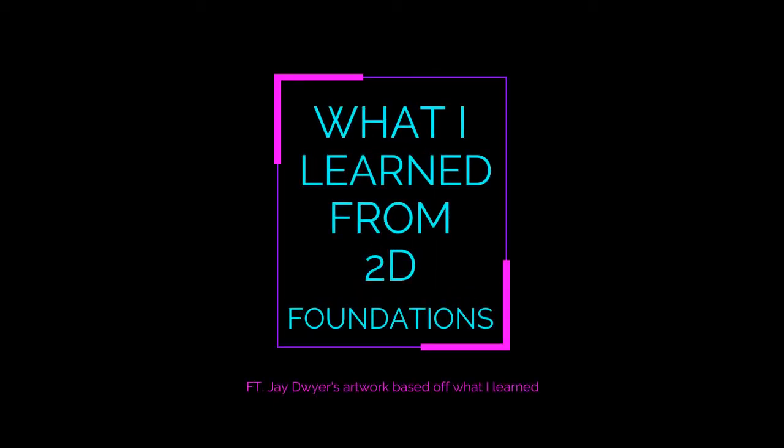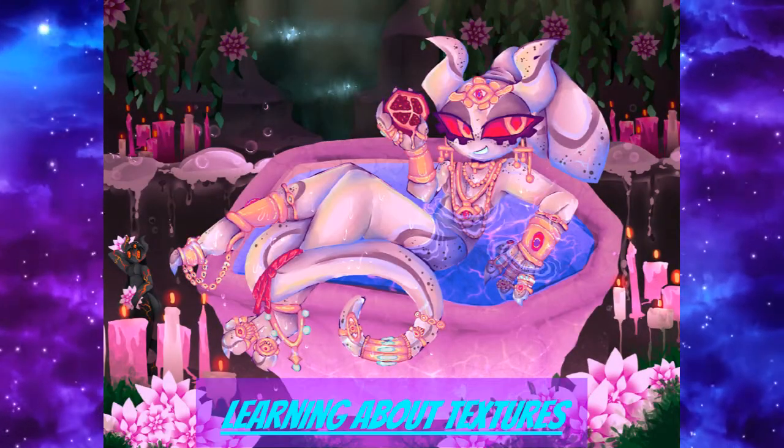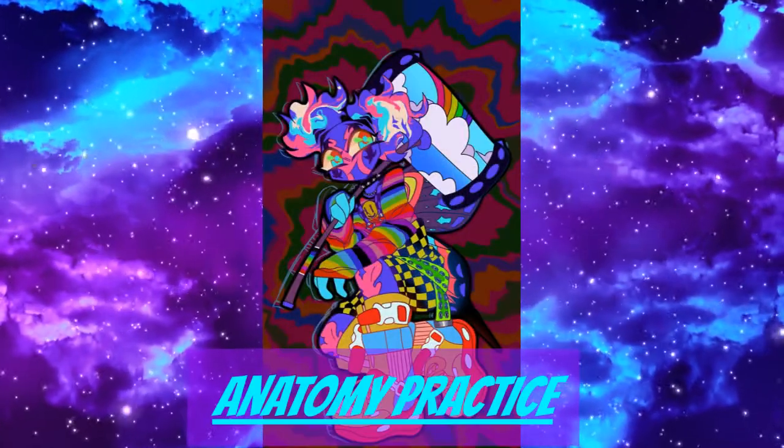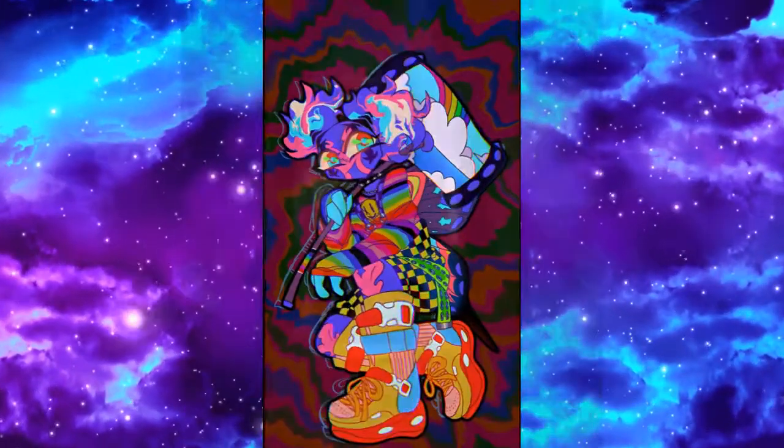So why should you take 2D Foundations? Well, it is a really good starter class, especially for young artists, and you would usually learn a bunch of things that as a kid who does self-taught art, you usually want to know.